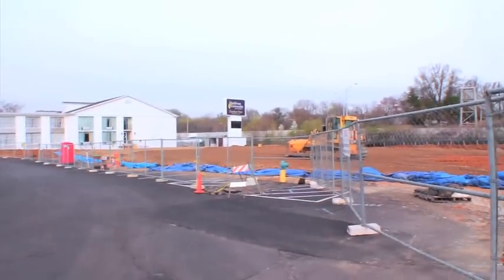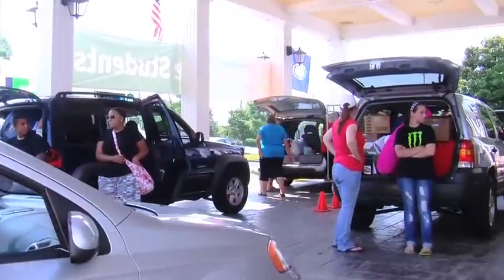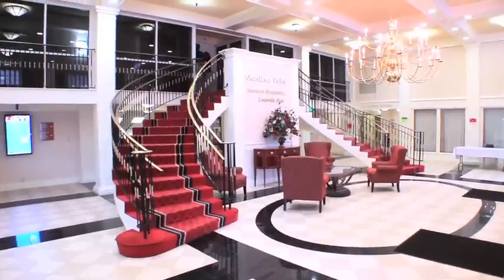New construction is underway to provide an additional wing of 54 rooms and 108 beds, growing to keep up with our current demand. So check us out! Stop by for a tour. Gardner Point — a new standard in college housing.